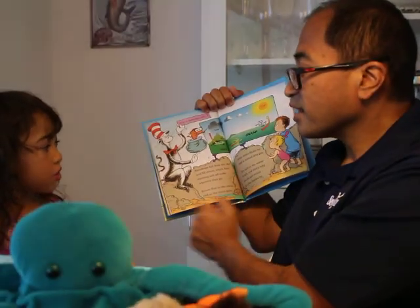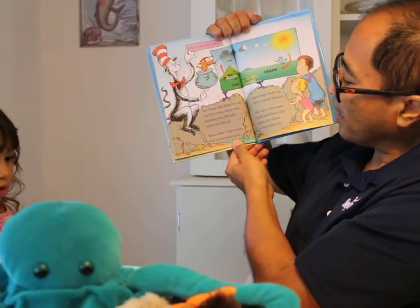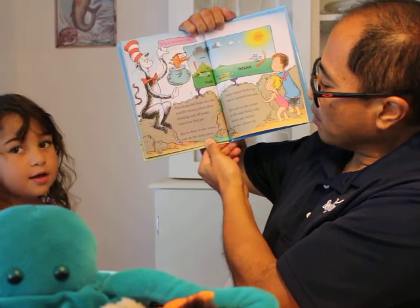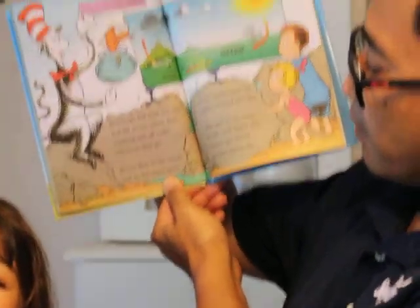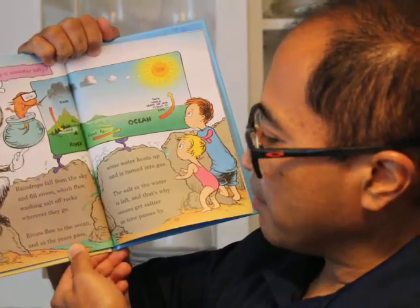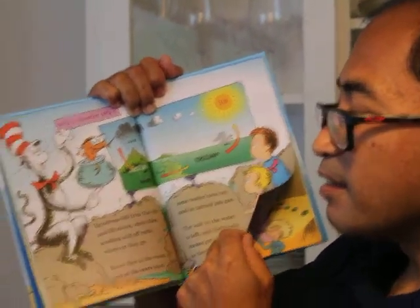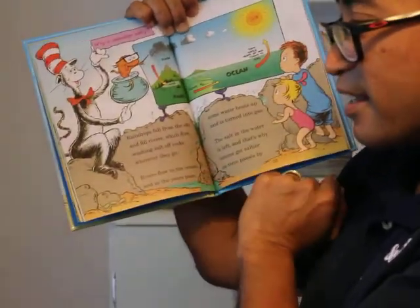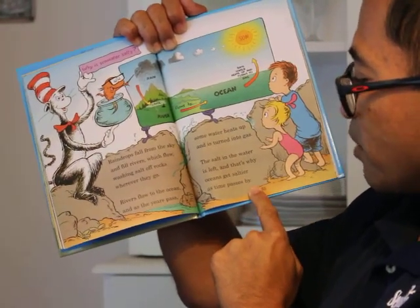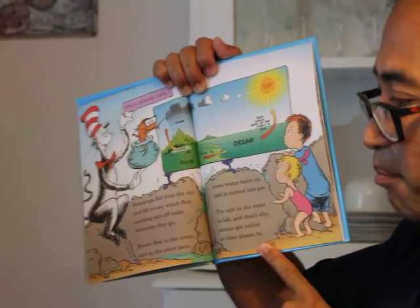Why is seawater salty? That's the second question. Raindrops fall from the sky and fill rivers which flow, washing salt off rocks wherever they go. Rivers flow to the ocean, and as the years pass, some water heats up and is turned into gas. The salt in the water is left, and that's why oceans get saltier as time passes by.